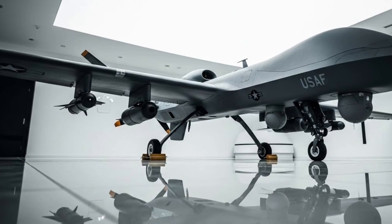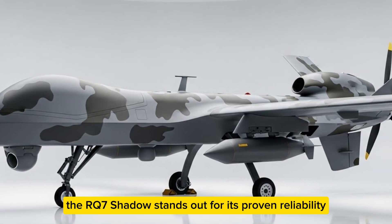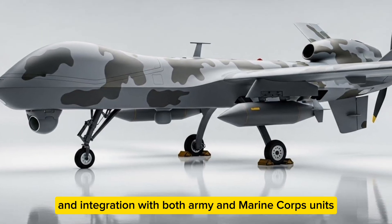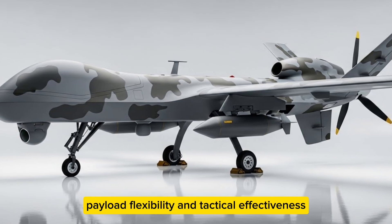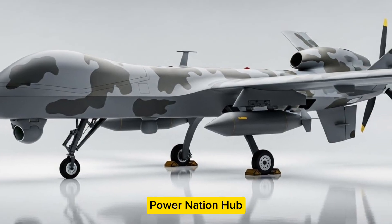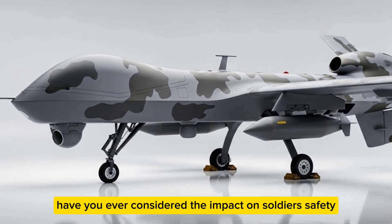How does the RQ-7 Shadow compare to other tactical UAVs? While many drones exist, it stands out for its proven reliability, capability, operational history, and integration with both Army and Marine Corps units. Its combination of endurance, payload flexibility, and tactical effectiveness makes it a benchmark for future UAVs — a cornerstone of tactical intelligence.